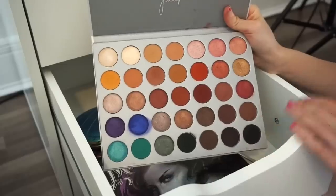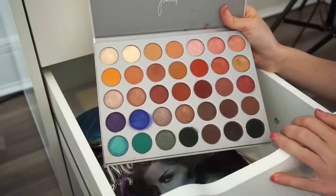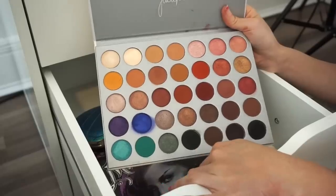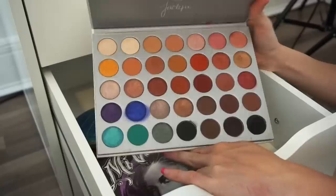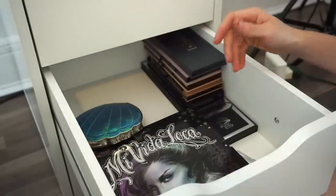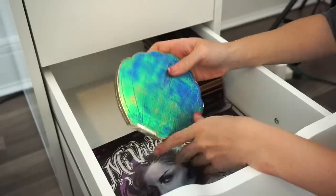Next is the Jaclyn Hill x Morphe eyeshadow palette — I'm for sure keeping this, no question. I really like it. The metallic shades can be a bit of a pain to work with at times, but the mattes are stunning and the looks that come out are pretty nice.